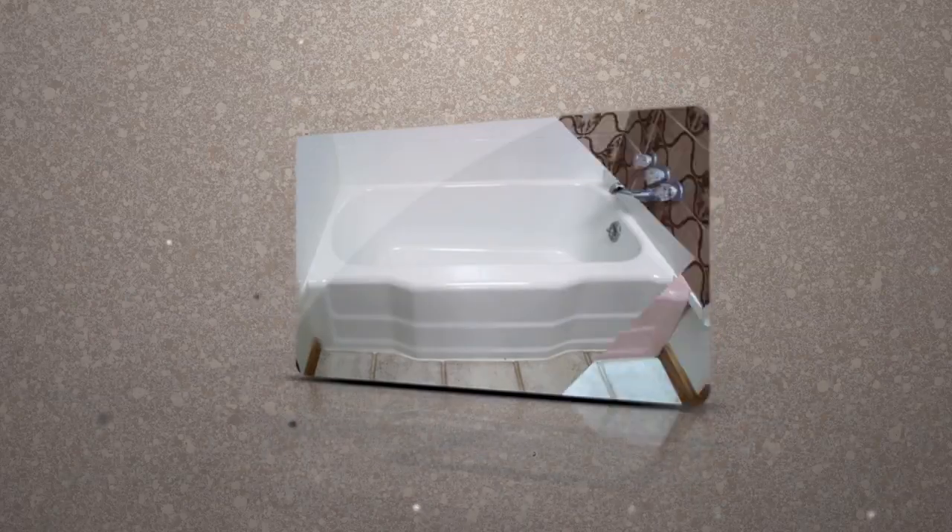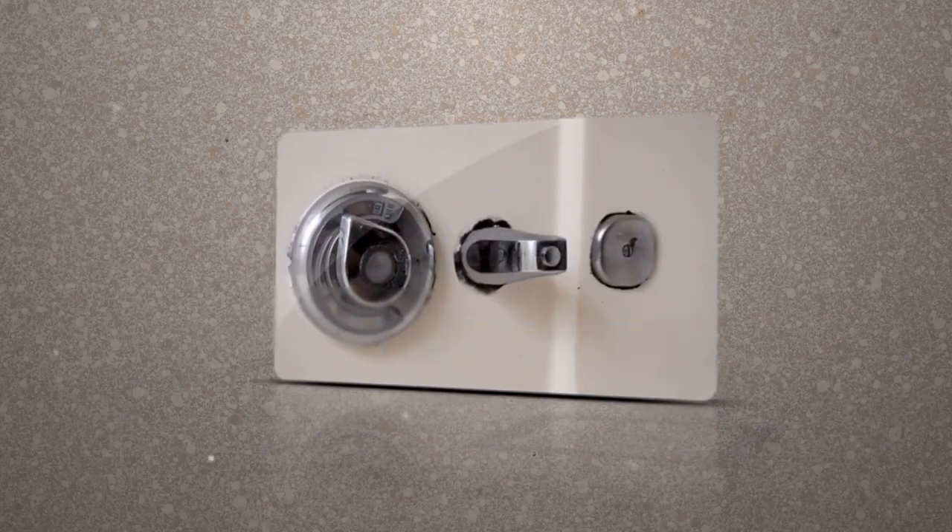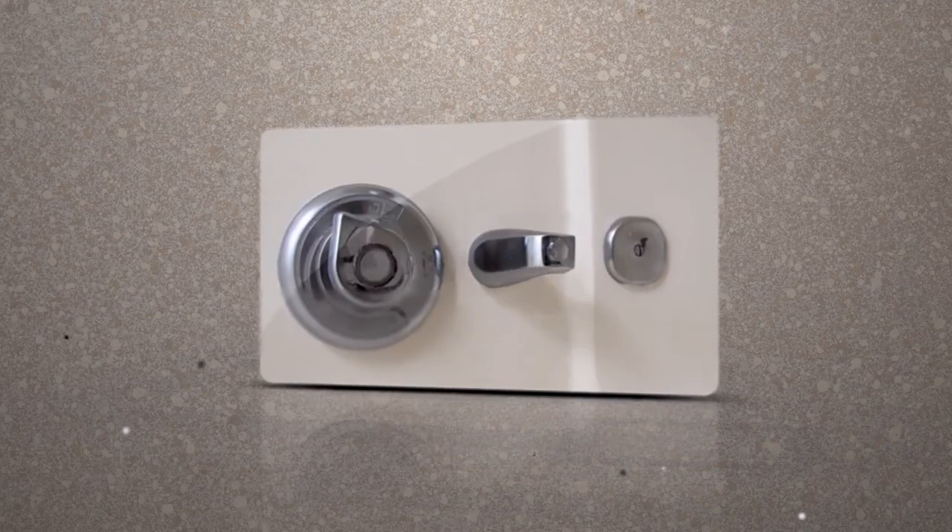This permanent and revolutionary system transforms fiberglass tubs and showers to look like new through state-of-the-art research and extensive field testing.